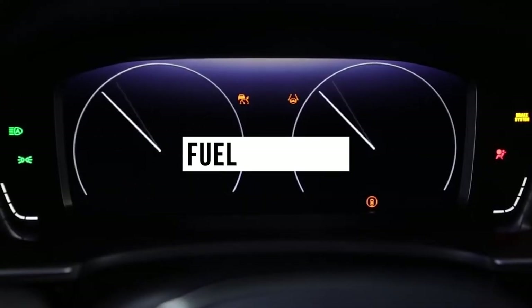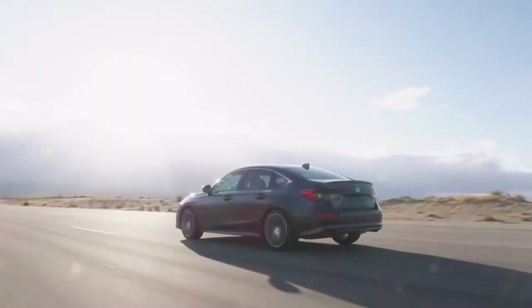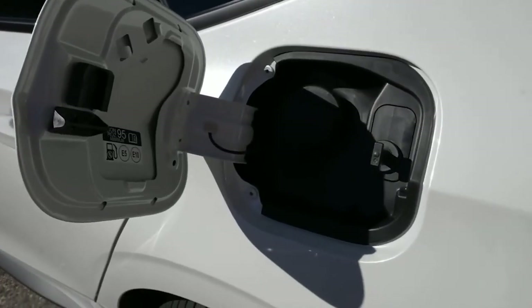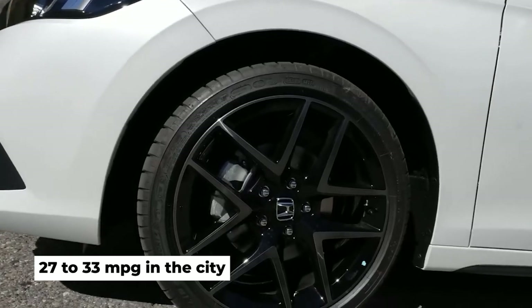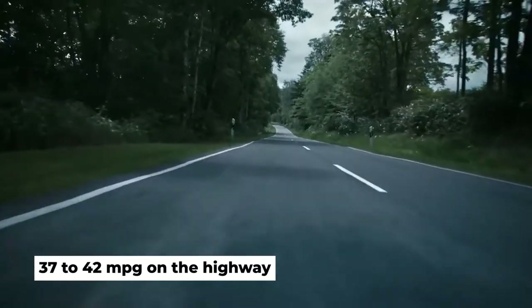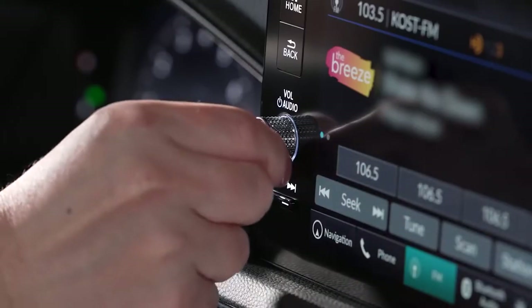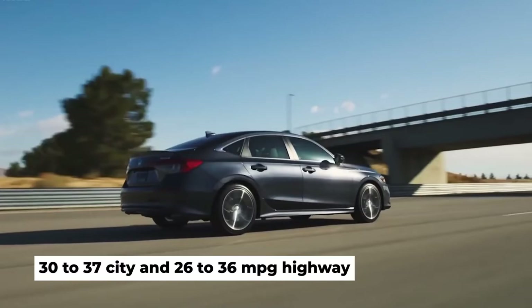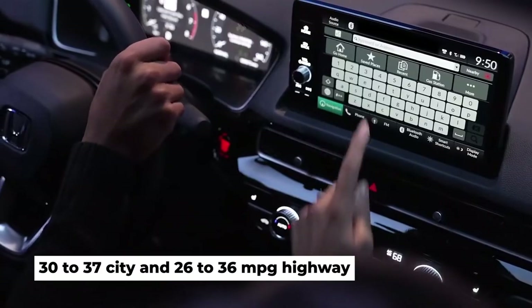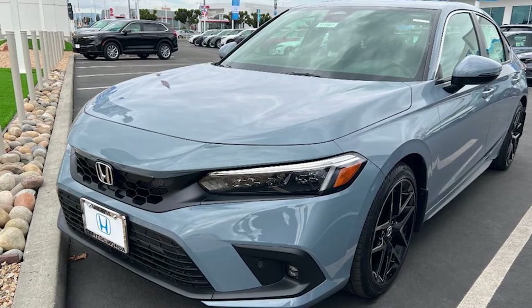The 2023 Civic gets great fuel economy for a compact car. Models with the 1.5-liter engine can return anywhere from 27 to 33 miles per gallon in the city and 37 to 42 miles per gallon on the highway, depending on configuration. The base 2.0-liter engine yields between 30 to 37 city and 26 to 36 miles per gallon highway. Opt for the CVT with either engine for the best gas mileage.